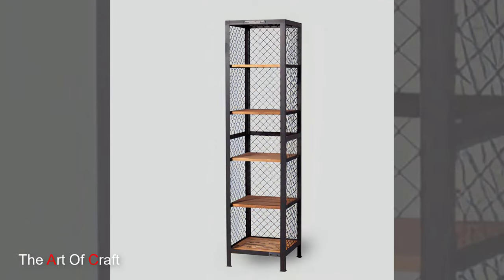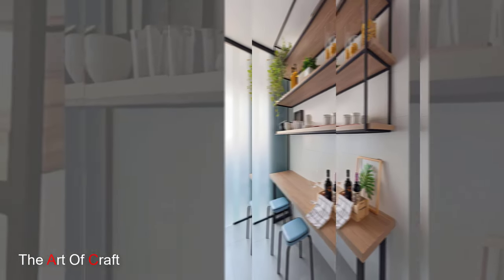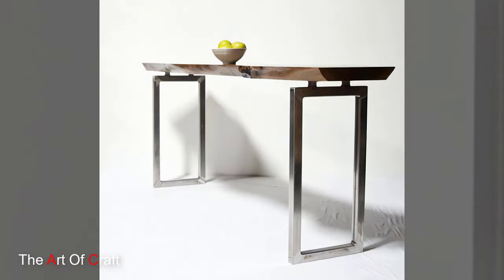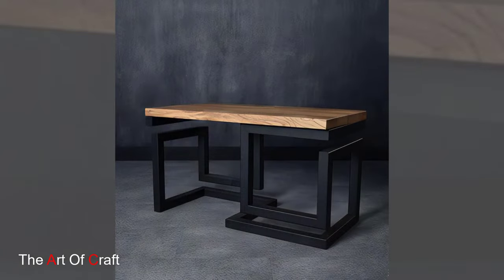Metal nightstands with metal frames can add a touch of industrial chic to your bedroom. Pair them with wooden tops for warmth or marble for a touch of luxury. Metal accent tables: a small metal accent table beside your armchair adds style and functionality. Look for a table with a flat surface for a lamp, book, or a cup of tea.